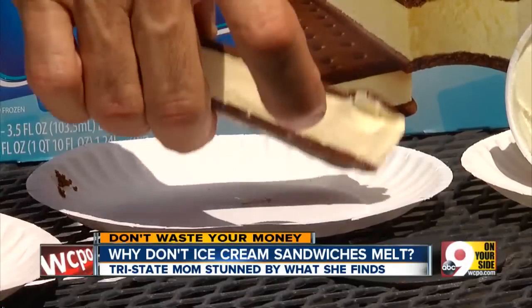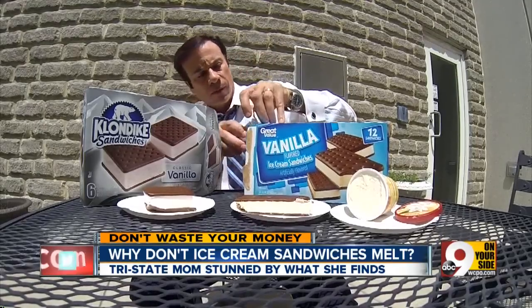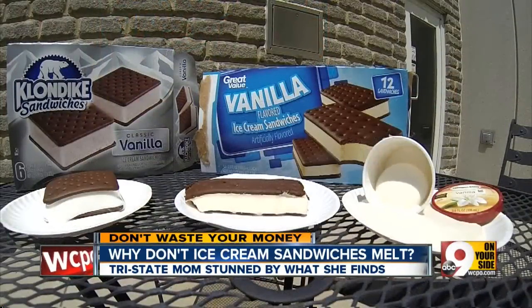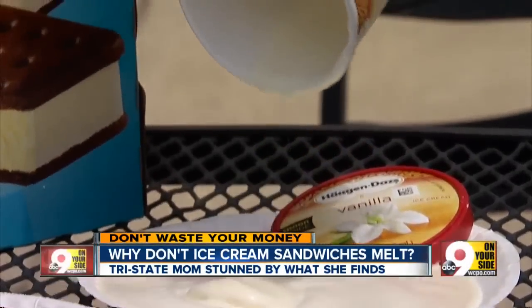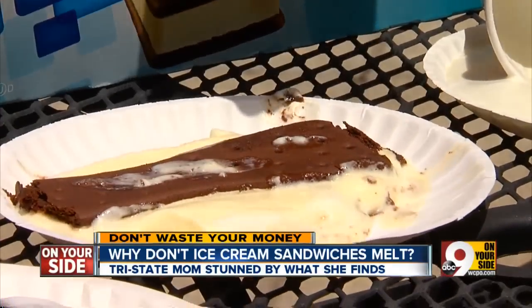The news team conducted their own test, setting out a Walmart sandwich, a Klondike bar sandwich, and a cup of Häagen-Dazs in the hot sun for 30 minutes. Watch the melt in time-lapse, fast motion: the Häagen-Dazs melts into a puddle, the Klondike sandwich melts somewhat, and the Walmart sandwich melts the least.